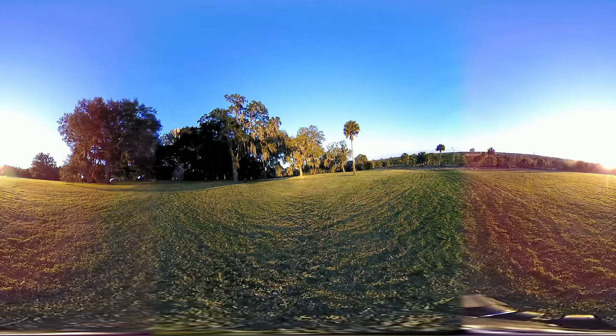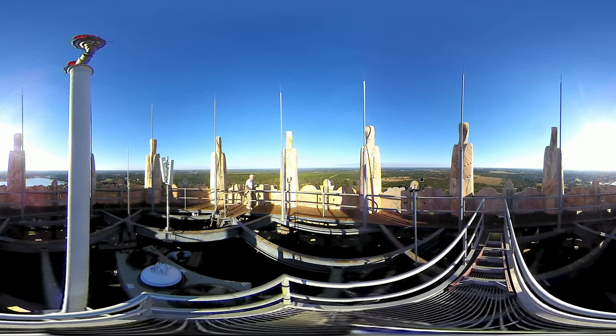These beautiful gardens and the tower were built by Edward Bach as a gift to the American people. He came here as a poor immigrant and became a very wealthy man as editor of the Ladies Home Journal, and really wanted to give something back, so he built these gardens and this tower for people to come and visit.